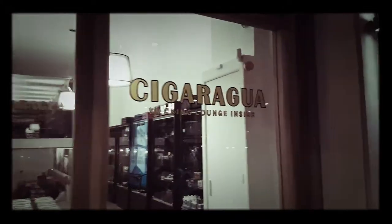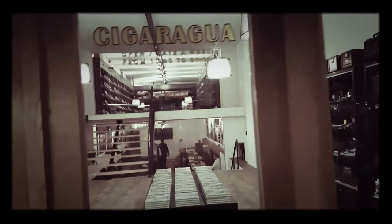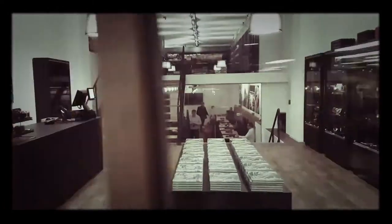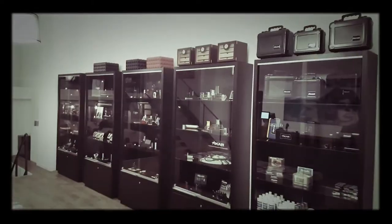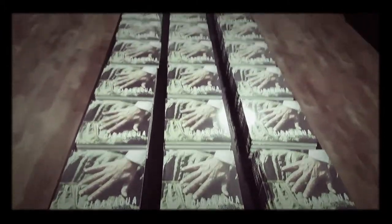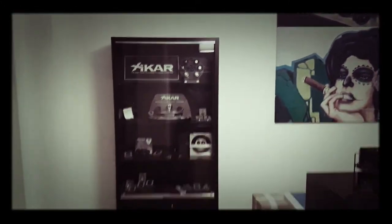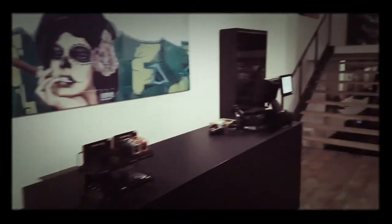So here we are, we've come to Cigaragua. I'm already in here smoking but just sort of showing you from outside. Brand new, just opened today in Amsterdam. If you want to buy a book you can. It's a bit like La Casa from last night, just a very blank canvas at the moment. I'm sure it will evolve.